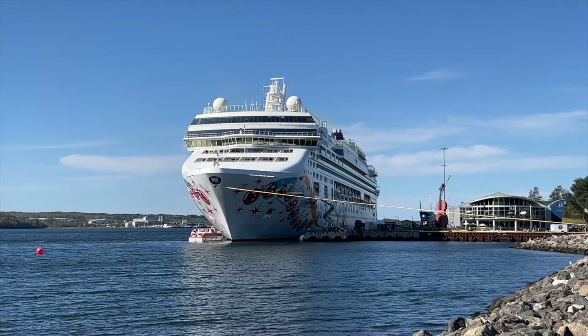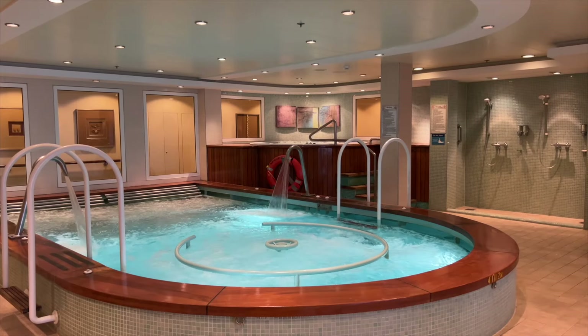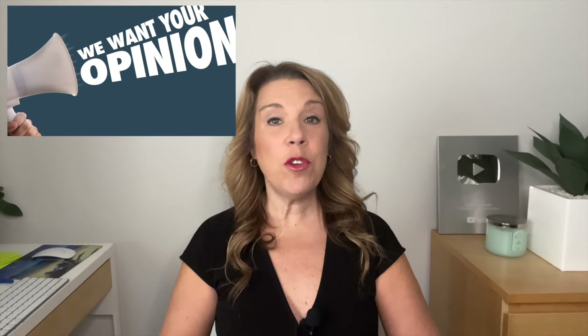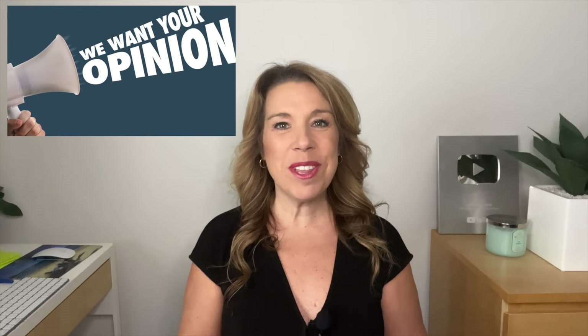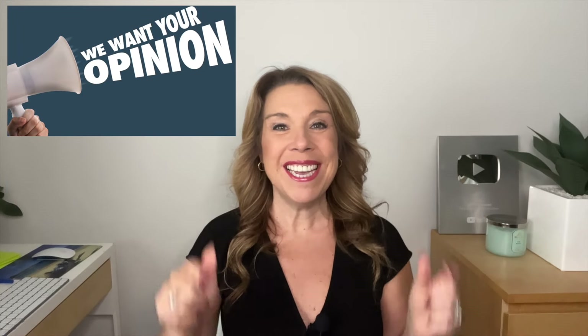If you'd like to know more about Norwegian Pearl and what we loved most, be sure to check out the videos on NCL's YouTube channel, or check out our Norwegian Pearl ship tour and experience video next on my YouTube channel. Please let me know if you have any questions about Norwegian Cruise Line's included food options, and if you've cruised with NCL, let me know what your favorite complimentary restaurants or foods are down in the comments below. I hope you enjoyed this video — please give it a big thumbs up, and I'll see you in the next video. Bye for now, and happy cruising!